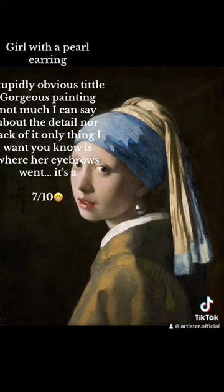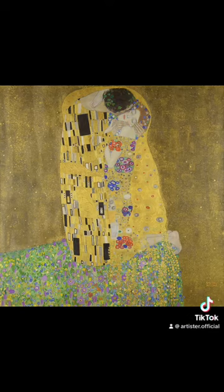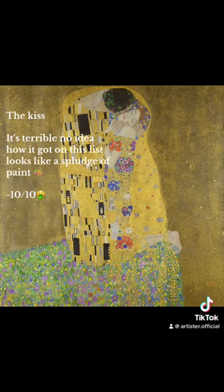Girl with a Pearl Earring. Stupidly obvious title. Gorgeous painting. Not much I can say about the detail, nor lack of it. Only thing I want you to know is: where did her eyebrows go? It's a seven-tenths.